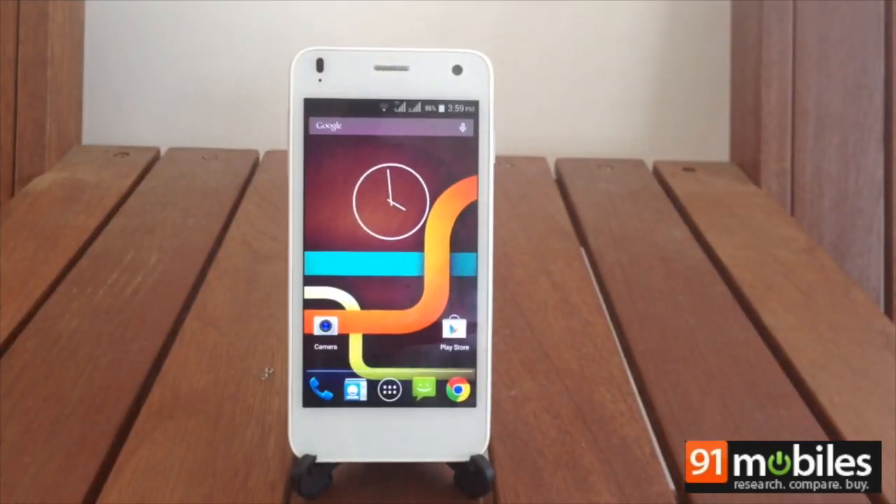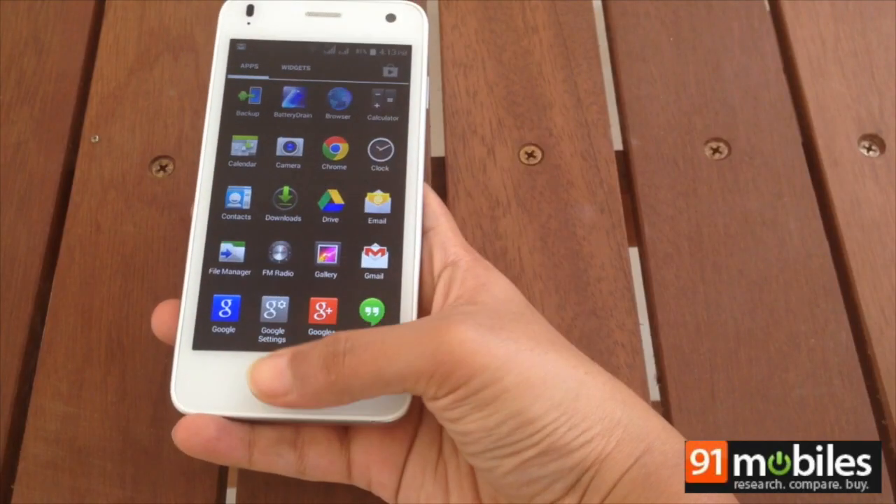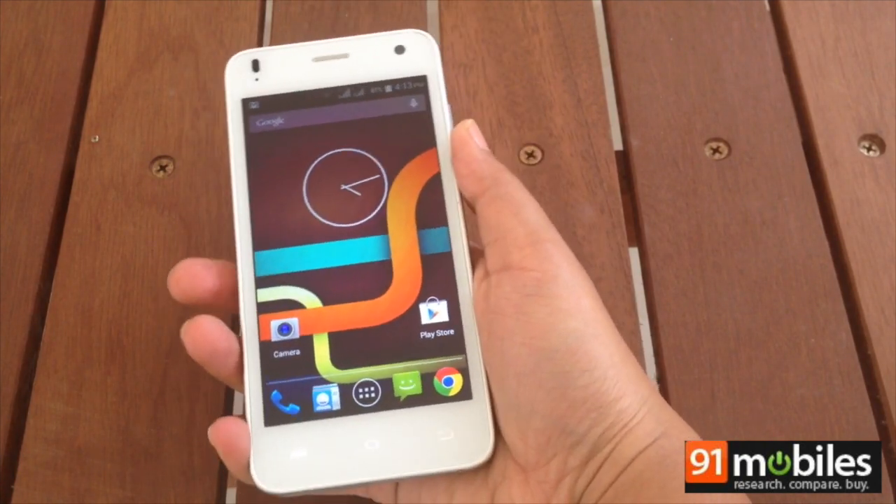Thanks to its compact size, the Iris X1 is ideal for one-handed use, without feeling cramped when using the keyboard.